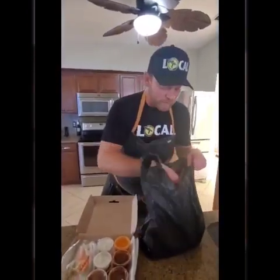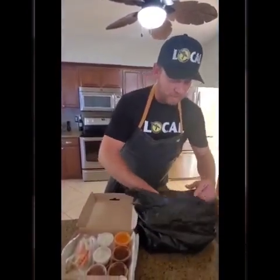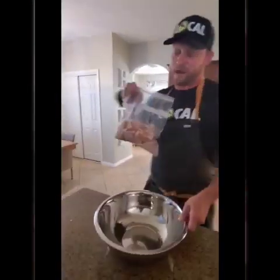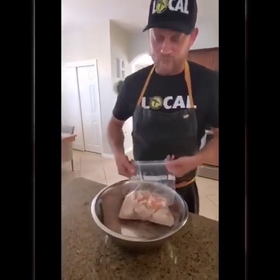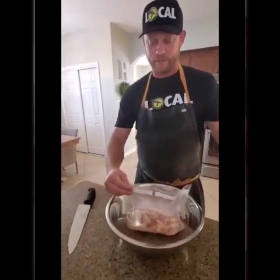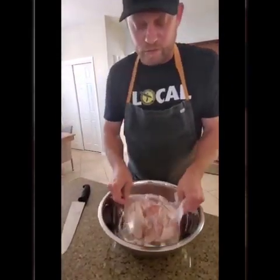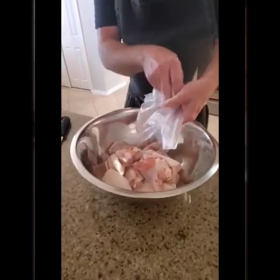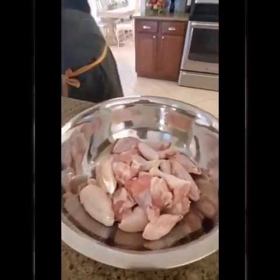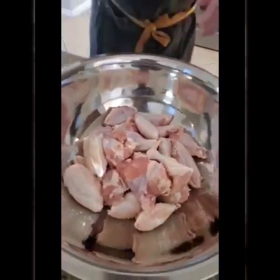We've got three pounds of Long Doggers chicken wings. Three pounds is about 25 wings, and with 25 wings we can feed three to four people. The reason why these wings are so good is because we start with the best quality wings we can get — they're not too big, not too small, just the right size. We're going to get these ready for the grill.